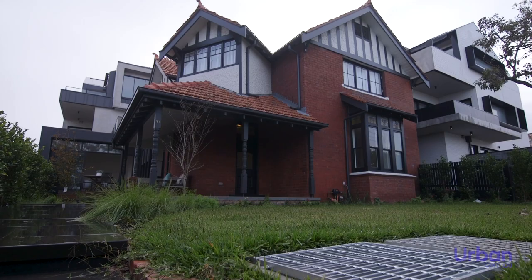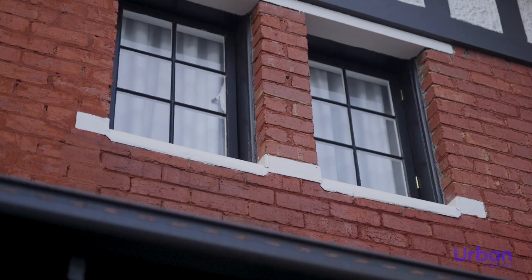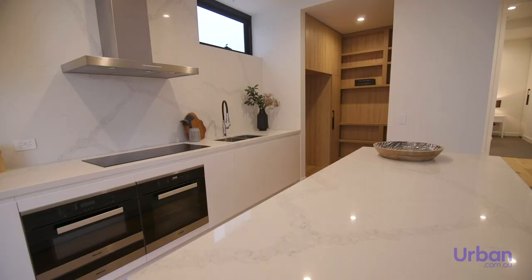In today's tour we'll take a look at Shenfield Property's recently completed townhome development, Heathcliff. While there's only a few homes available, this tour will give you a benchmark of the quality and style of Shenfield's current and future projects.